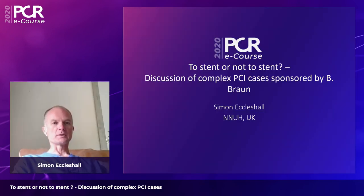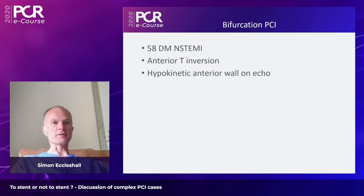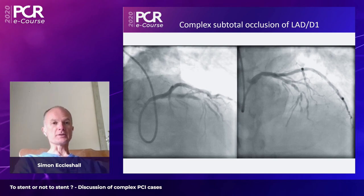The second presenter introduces himself as Sam Nettle from the UK, focusing on bifurcation angioplasty and drug-coated balloons. The case involves a 58-year-old gentleman admitted with an anterior non-ST elevation MI, confirmed by enzymes, anterior T-wave changes on ECG, and a hypokinetic anterior wall on echocardiography. Catheterization showed the distal LAD collateralized by a large epicardial vessel and a complex LAD-D1 subtotal occlusion.